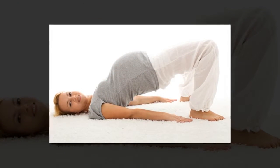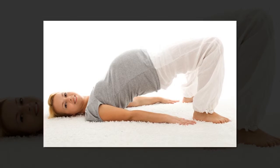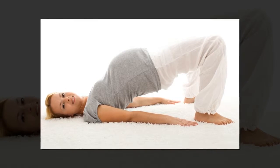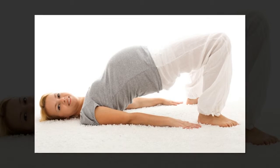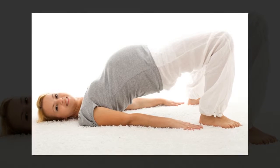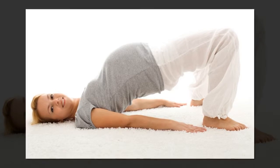5. Do Pelvic Floor Exercises. Pelvic Floor Exercises, or Kegel exercises, are great for strengthening the muscles that support your bladder, vagina, and back passage. This in turn can aid in smooth delivery and quick recovery after birth. It also helps prevent urinary incontinence.